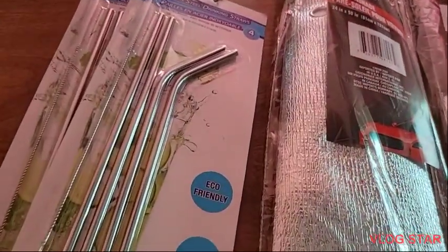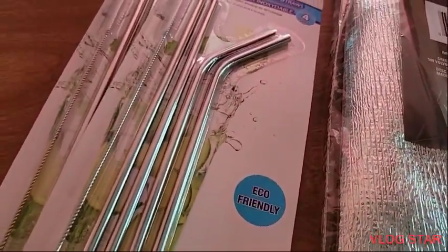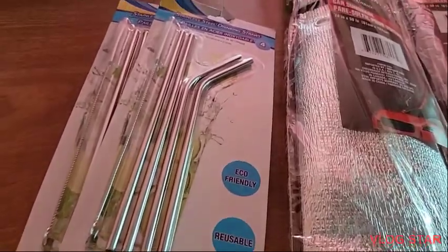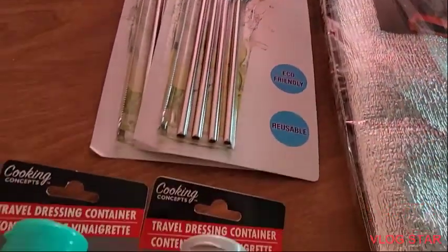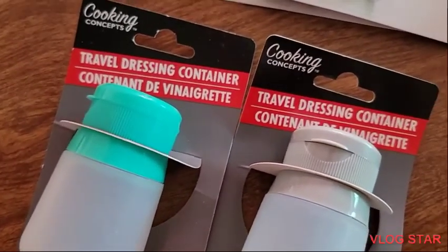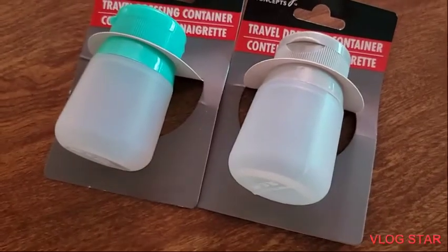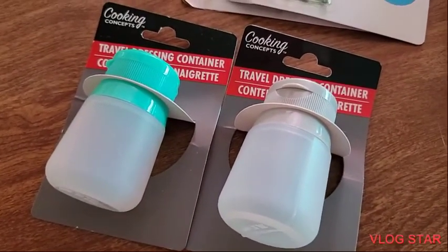Also, this is new to the Dollar Tree — it is my little straws. So I got two packs of them. And also I picked up two traveling dispensers, one in gray and one in teal.